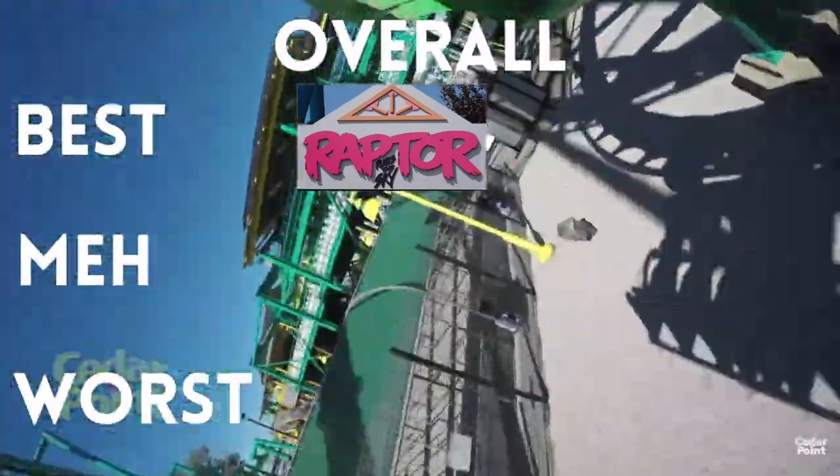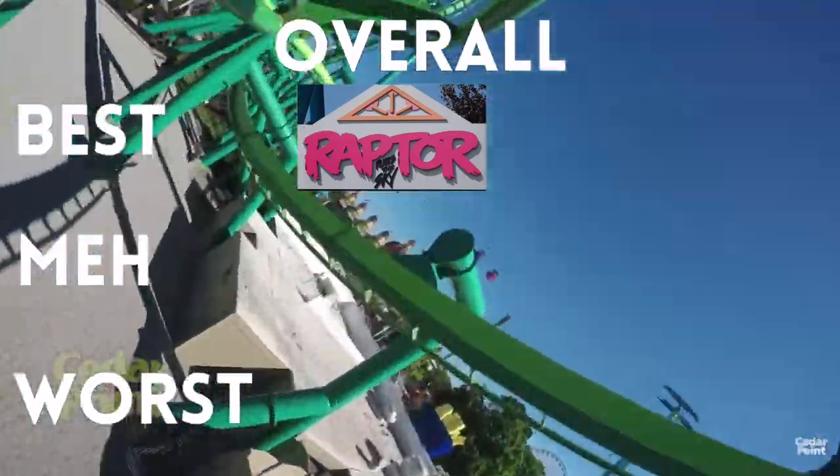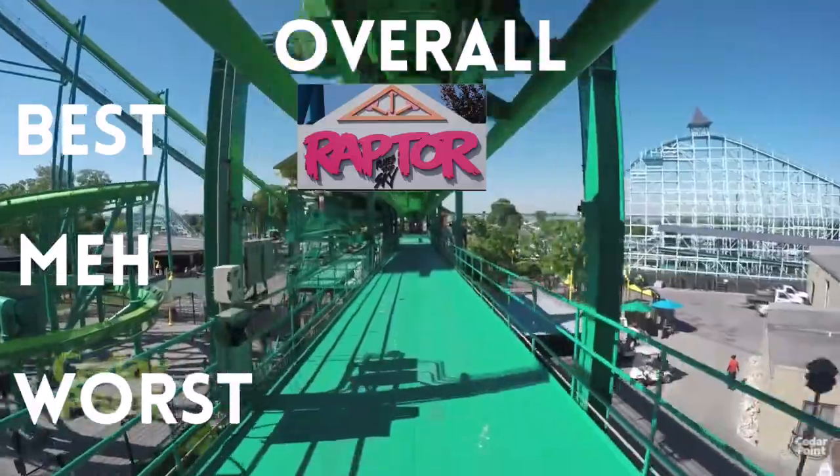It's very enjoyable, and at this point it receives number one for every single category. That's going to change throughout the day, but Raptor will be the ride upon which every other ride is judged today. So let's go — we are now in line for Valraven, which also has a very short wait this morning.